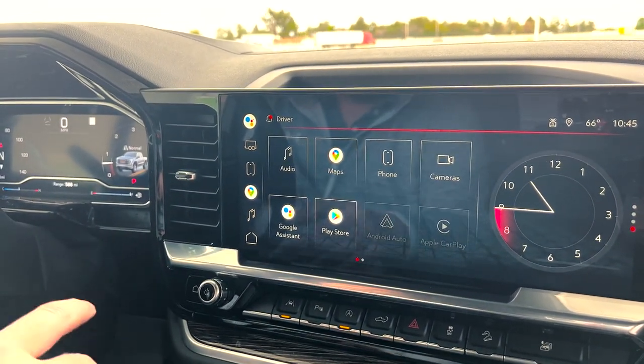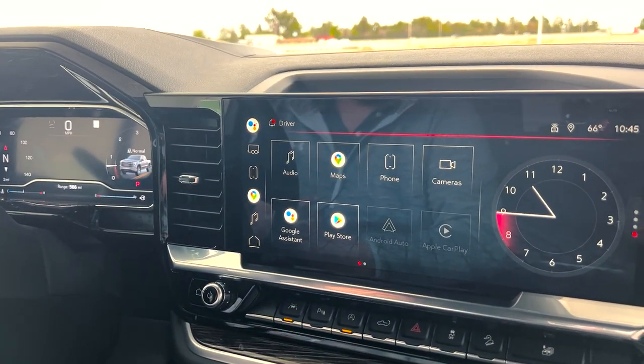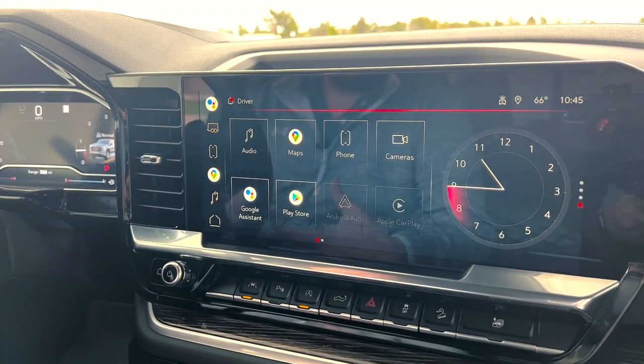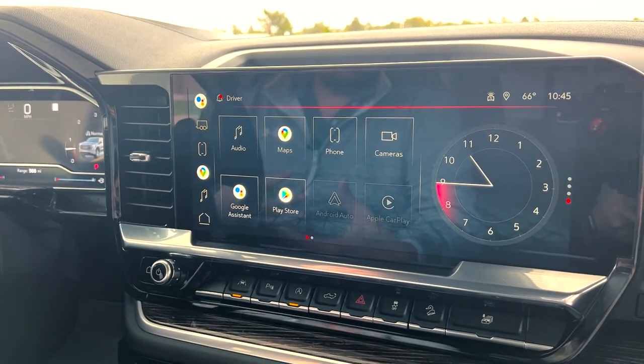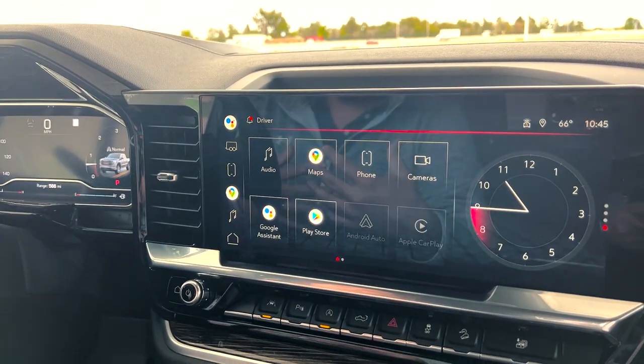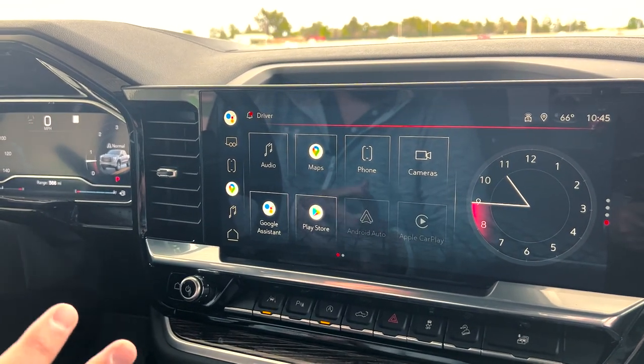Once you purchase the vehicle, it will ask you to sign in. If you have a Gmail account — which pretty much everybody has nowadays — you're going to sign in. At that point, it's going to sync all of your Google stuff with the infotainment system: your maps, your email, all that good stuff, so it's going to be a little more personalized to your system.